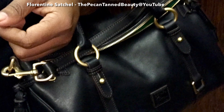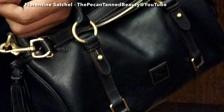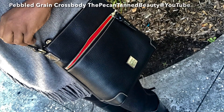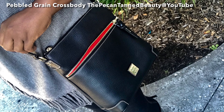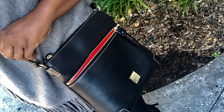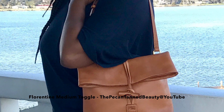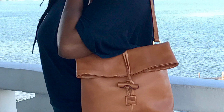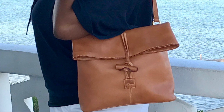The giveaway will close this coming Sunday, so be sure to get your information over to me and I will get you entered. Thank you so much for helping me celebrate and look at all the beautiful bags that Dooney and Burke is offering on their birthday. Thank you guys again and I will see you on the next video. Bye, guys!